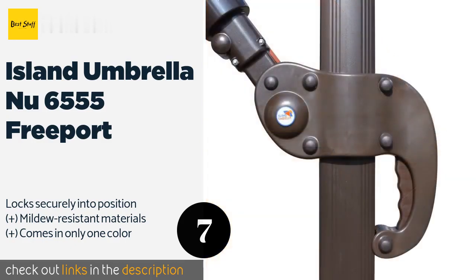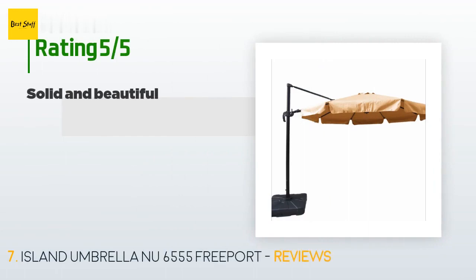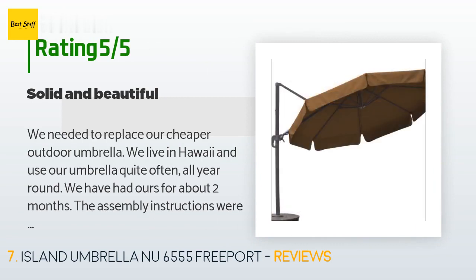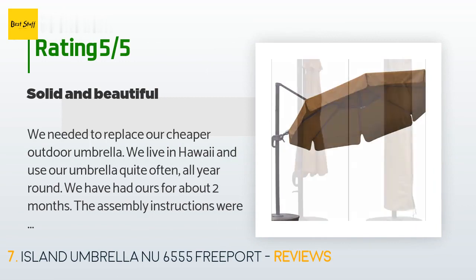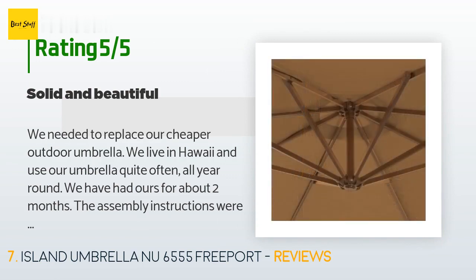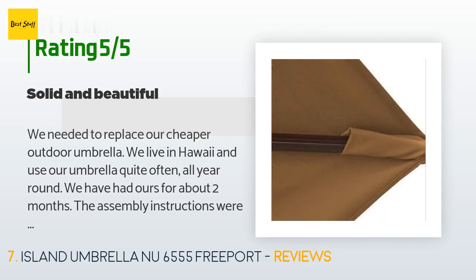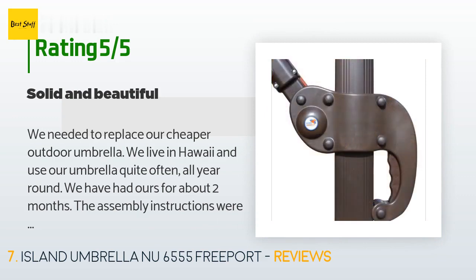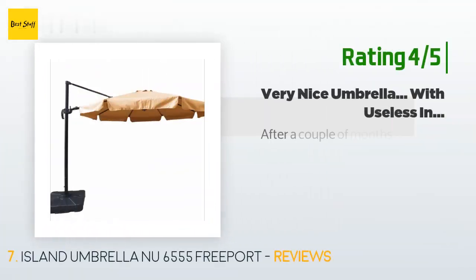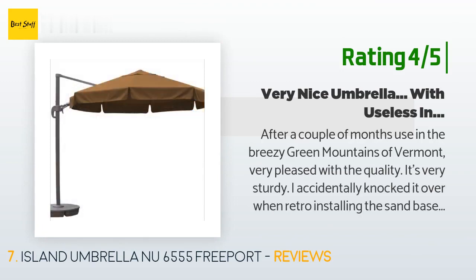There are five reviews with an average rating of 4.2 stars. A customer said: "We needed to replace our cheaper outdoor umbrella. We live in Hawaii and use our umbrella quite often all year round. We've had ours for about two months — the assembly instructions were straightforward. The best part is that it is steady even in moderate winds given its substantial sand-filled base. The canopy is large and easily covers two people sitting under chaise lounges. It folds up readily and has a nice protective cover."